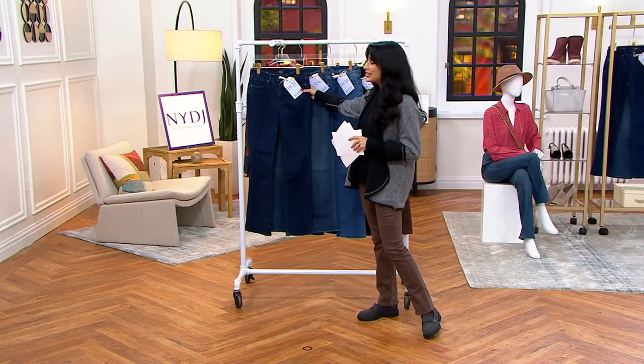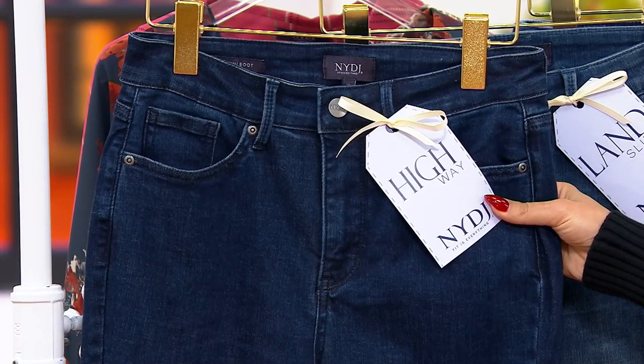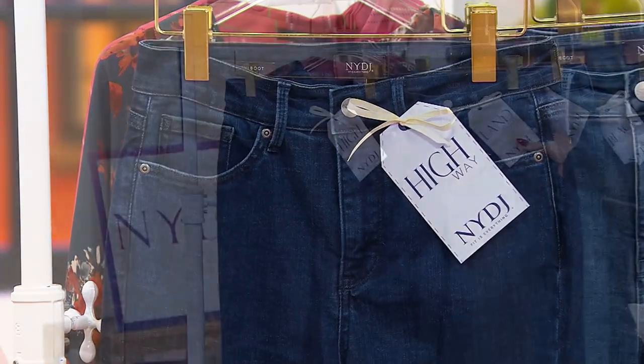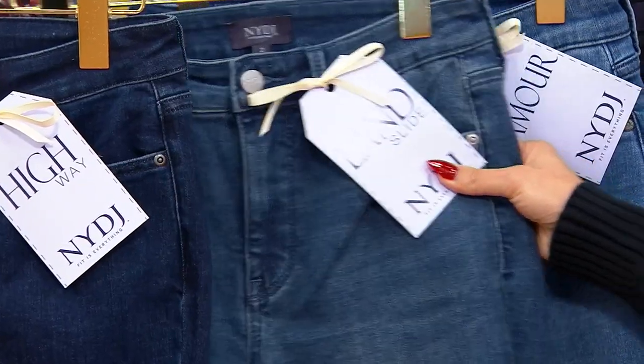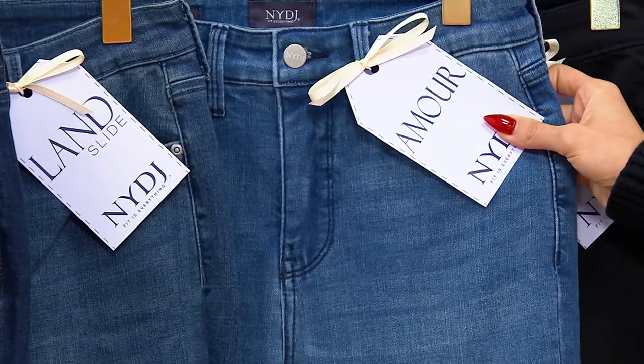Think multiples because remember, these are $129 tomorrow — today they're $69.98. Here's your highway wash. Then landslide — love the song, love the wash of the denim. And the amour — a nice, pure, sort of medium wash.